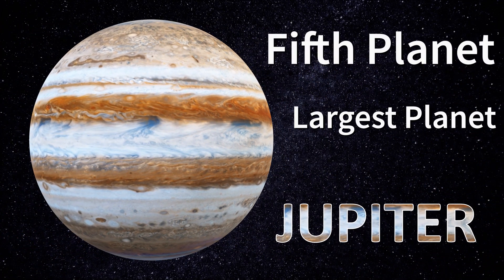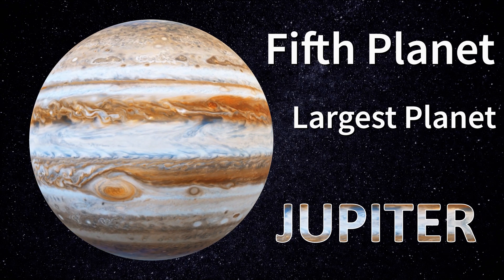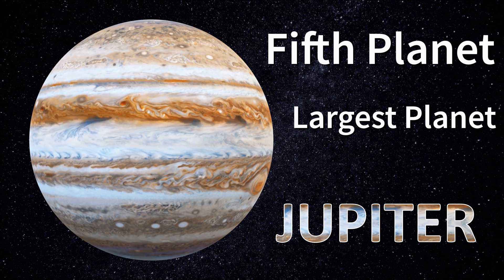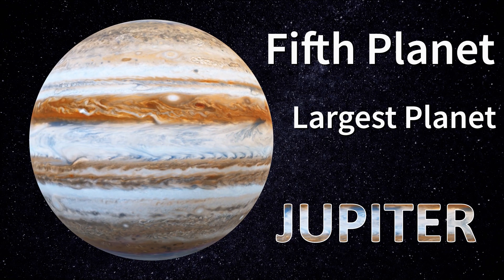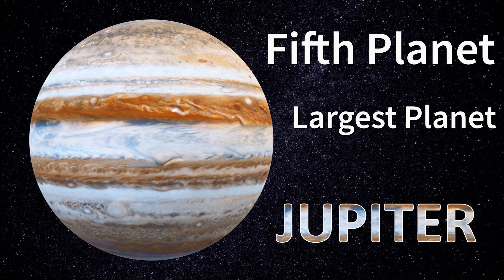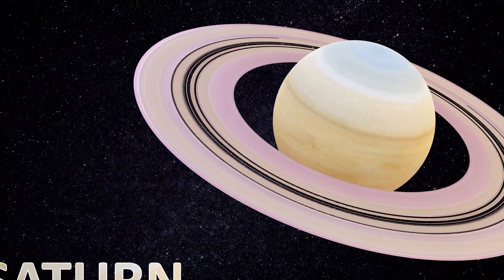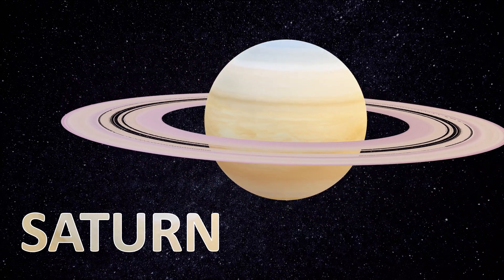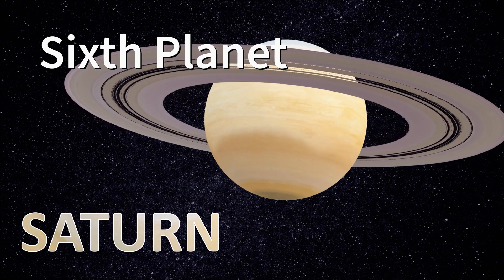Jupiter is the fifth planet from the sun. Saturn is the second largest planet in our solar system after Jupiter.